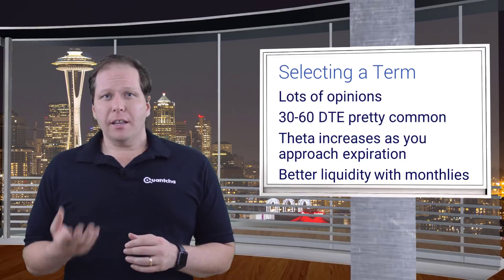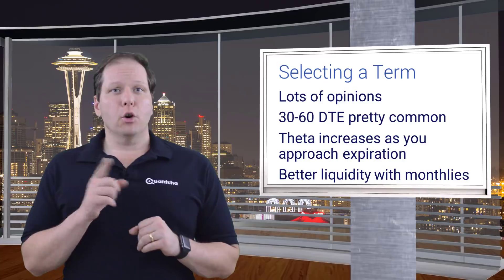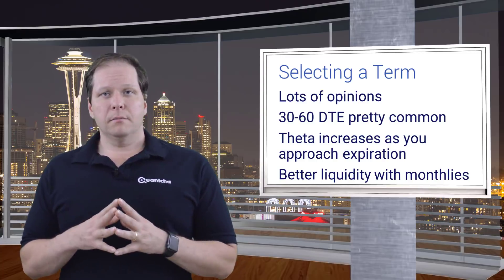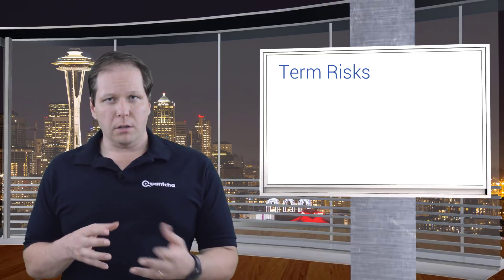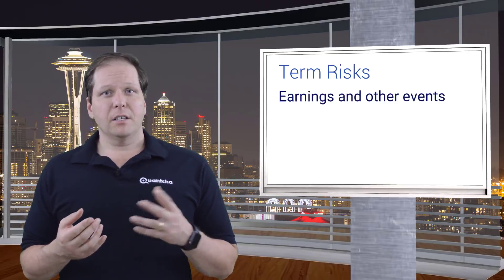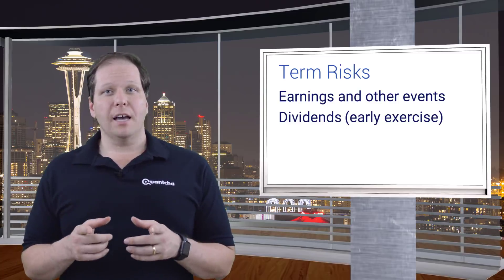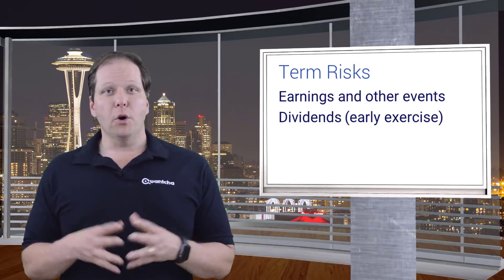Another important consideration for selling calls is that monthly options — those expiring on the third Friday of a month — tend to have better liquidity than weekly options. This fits in nicely if you're looking 30 to 60 days out, since that monthly option is often the only term to sell. However, there are some important risks to consider when selecting a term for your covered calls. The most obvious are when there are major events that could impact the value of the underlying stock, such as earnings announcements. Another factor is the presence of an ex-dividend date. If you're short an in-the-money call when the dividend is about to hit, you should expect to get assigned if that dividend is worth more than the time value remaining in the option. It's an important note, which is why we repeat it a lot.